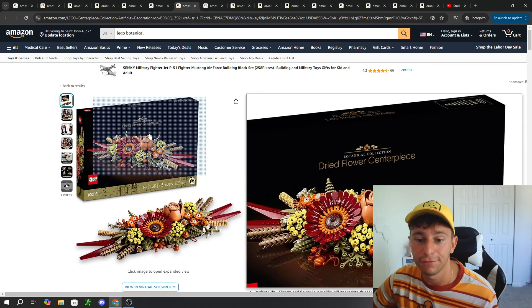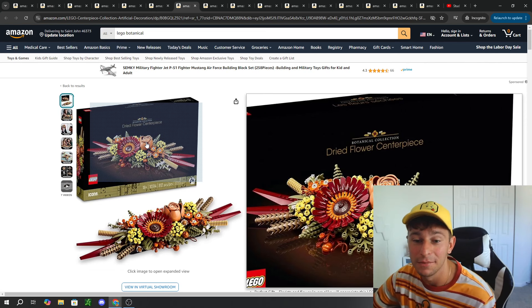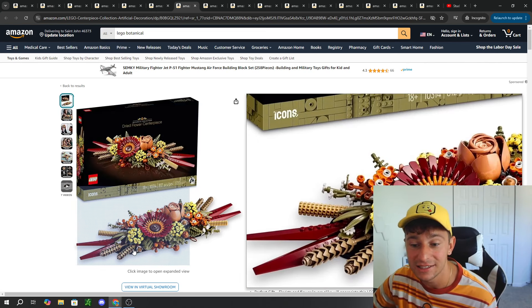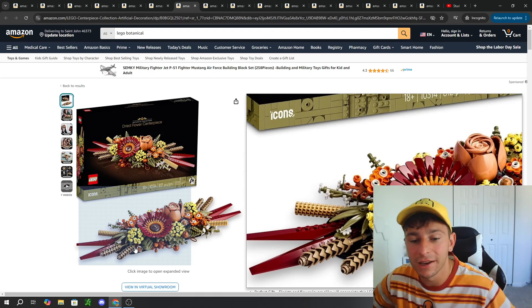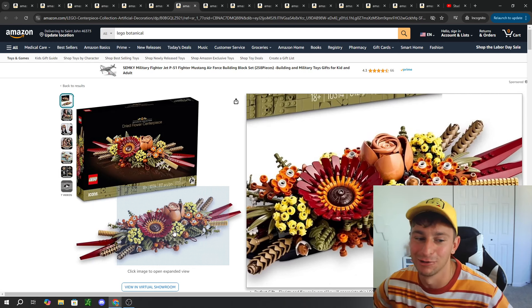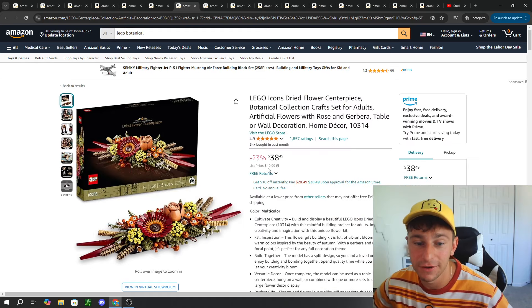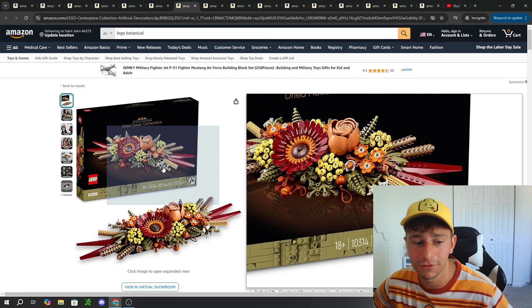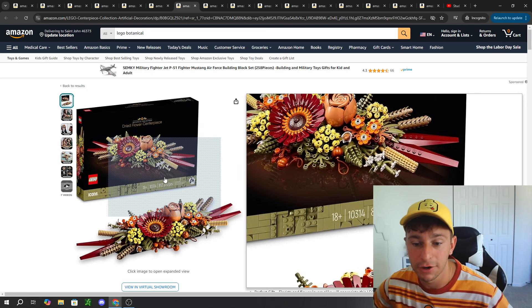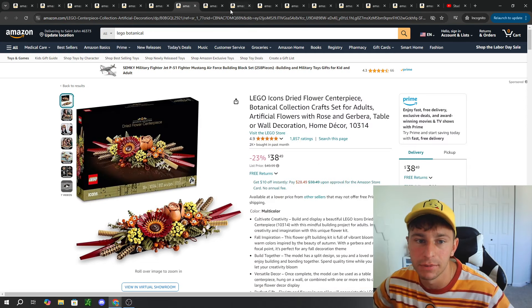This is definitely a fall, autumn, Halloween one in my opinion — the Dried Flower Centerpiece. I still have yet to pick this one up, but I really want to get it for Georgiana because she loves fall, and this screams it. It looks so, so good. Hats off for this one — 812 pieces for a price of $50, currently on sale 23% off for $38. That is a bang for your buck for the quantity of pieces and overall size of these builds.